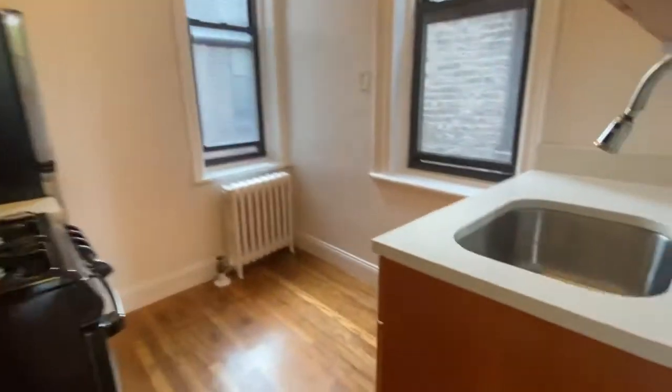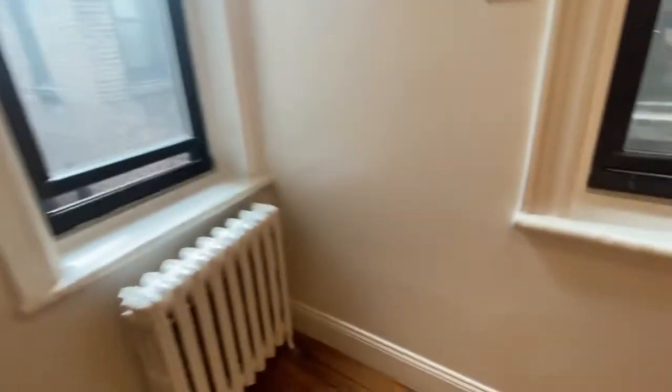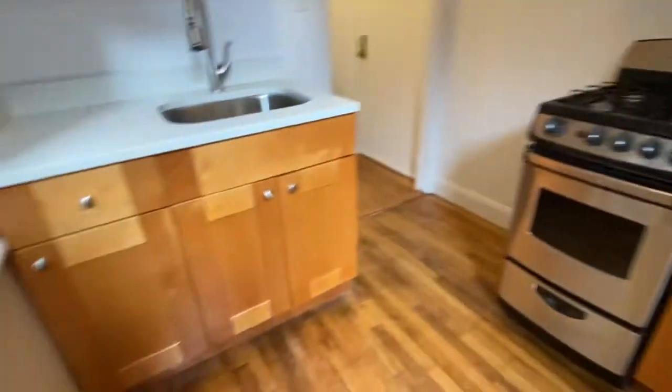Here is your newly remodeled kitchen with two big windows. This is a bedroom-sized room — about eight-something by seven, and it easily fits a table next to the windows. Plenty of storage, brand new cabinets, stainless steel appliances — everything new.